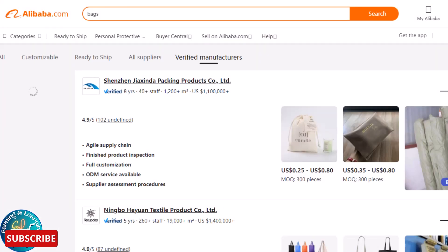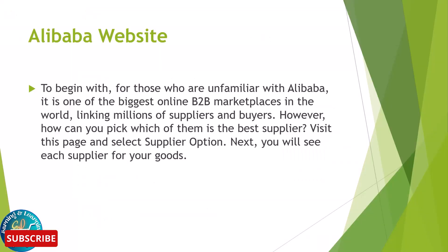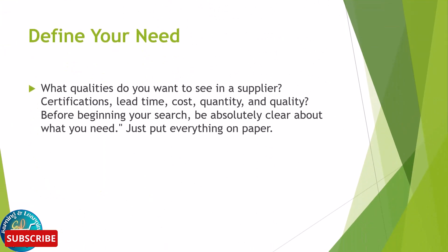For those who are unfamiliar with Alibaba, it is one of the biggest online B2B marketplaces in the world, linking millions of suppliers and buyers. However, how can you pick which of them is the best supplier? Visit this page and select the supplier option. You will then see each supplier for your goods.